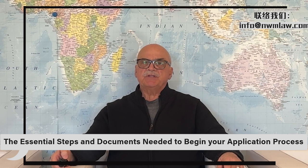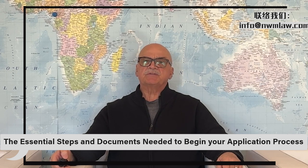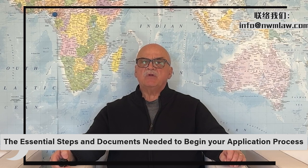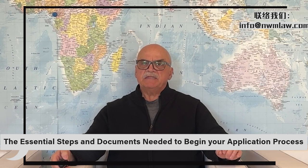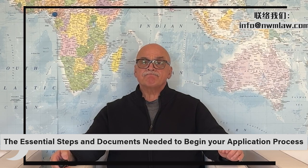In conclusion, embarking on the EB-1A or National Interest Waiver green card application process can be daunting. But with Nui Ming Law Group by your side, you're in very capable, experienced hands. Our expertise in this field ensures that your application reflects the strength and significance of your research contributions. We're here to guide you every step of the way. Our success demonstrates the extensive support we have provided to many thousands of clients who have succeeded with their EB-1A and NIW petitions. Thank you.